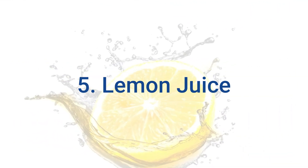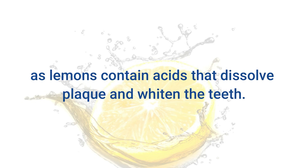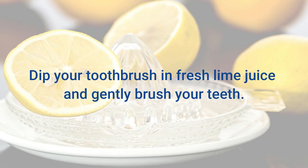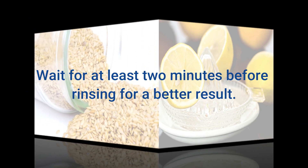5. Lemon Juice. Lemon juice can be very effective in removing tartar, as lemons contain acids that dissolve plaque and whiten the teeth. Dip your toothbrush in fresh lime juice and gently brush your teeth. Wait for at least 2 minutes before rinsing for a better result.